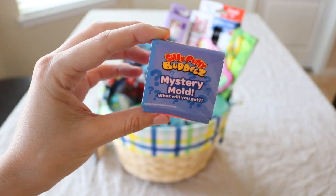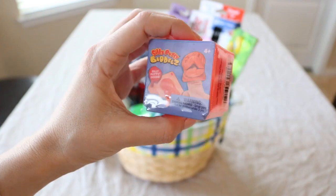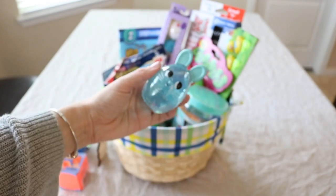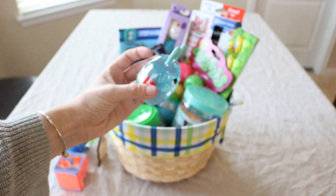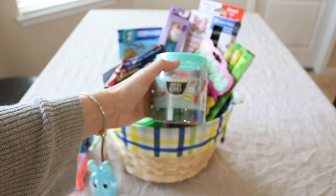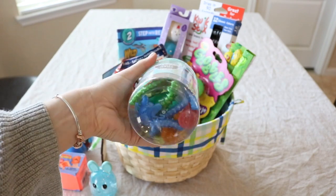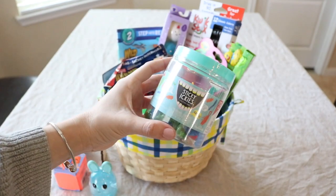I found this really cool thing at Walgreens. It is a silly putty mystery mold — this little thing comes with a mold and silly putty inside, so you can make little characters. Isn't that so cool? The next couple of items I got from the Target Dollar Spot. This one is a little Easter bunny egg that is full of slime. These little jars are awesome — this one says Sticky Ickies and it's basically a little jar of sticky characters and slime, and it was $3.